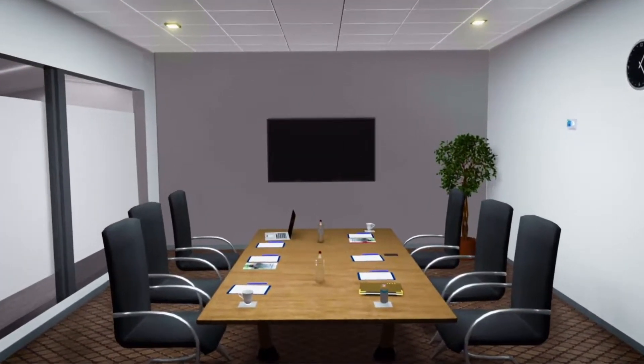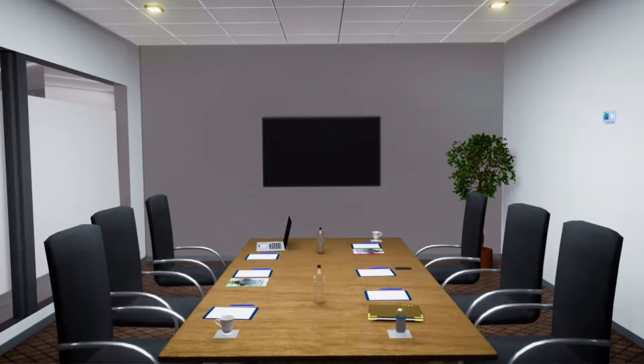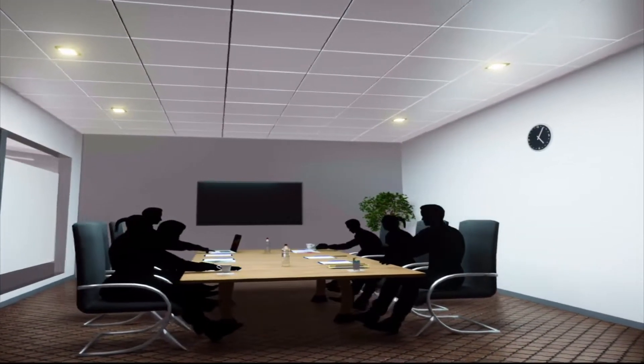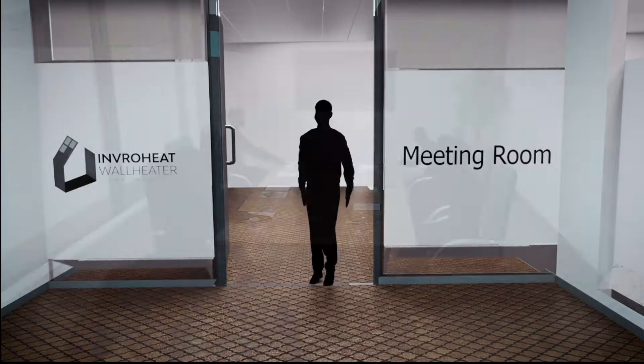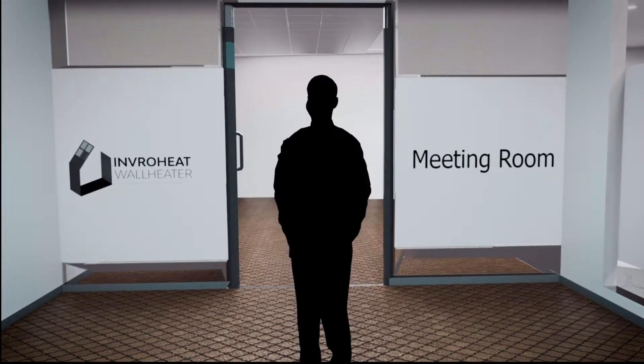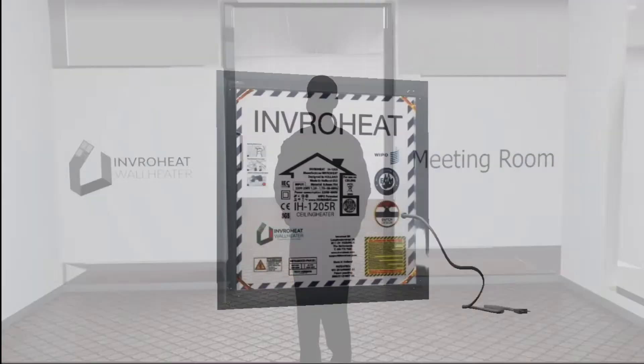A standard meeting room of 35 square meters or 376 square feet. Why would you heat up a meeting room for over 10 hours a day when it is only being used for 3 hours? Stop wasting energy!